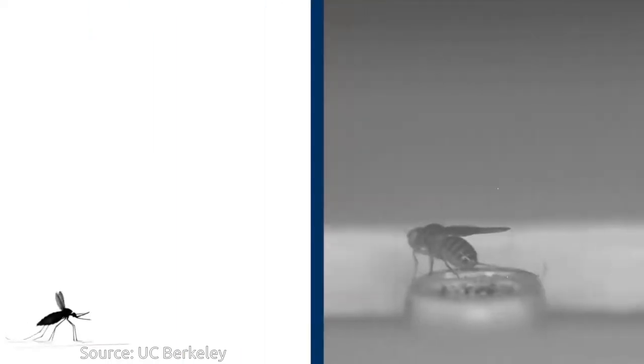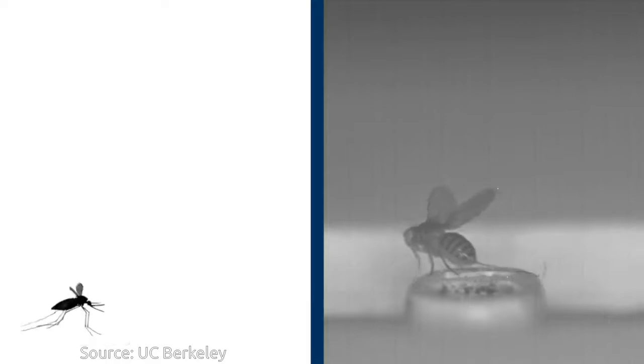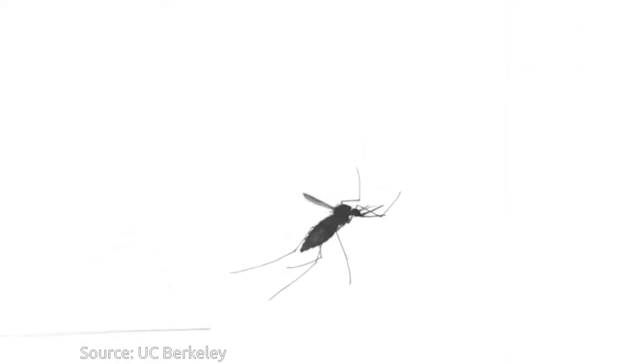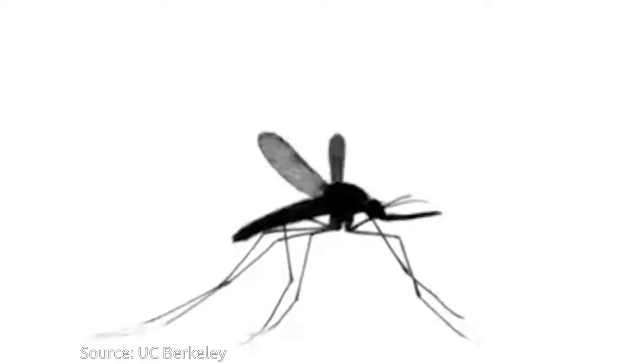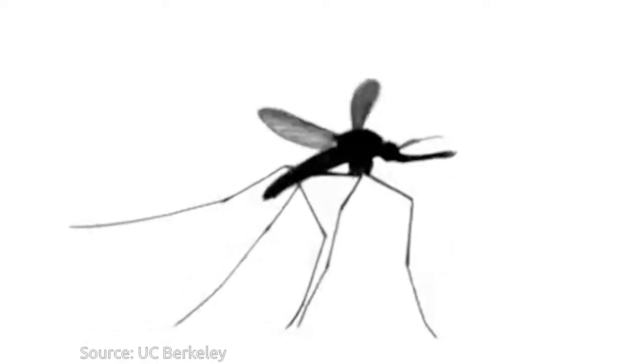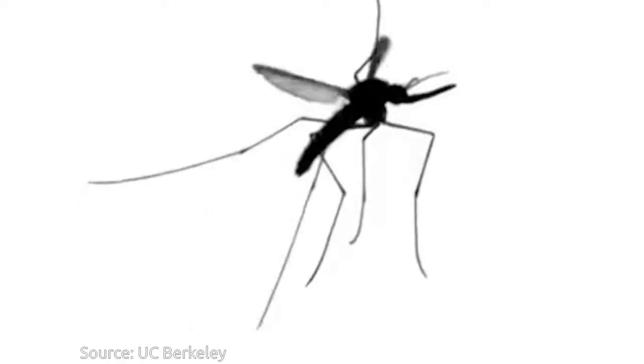But it needs to be a covert operation. They can't push off too hard, or we'll detect them and counterattack. The researchers compared mosquitoes with fruit flies — both insects flew away at about the same speed. But the mosquito uses a secret weapon for its getaway: its long legs, which allow it to push off very slowly and gently, only using a quarter of the leg force that the fruit fly uses.